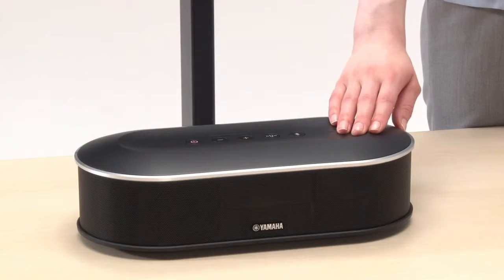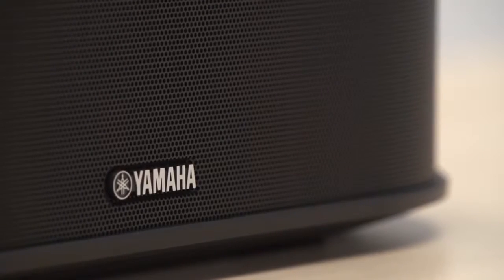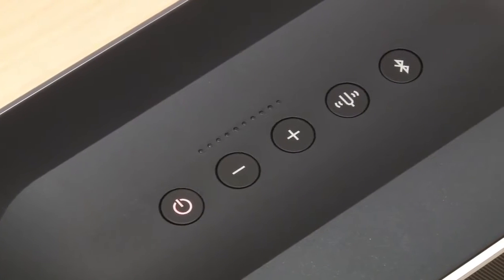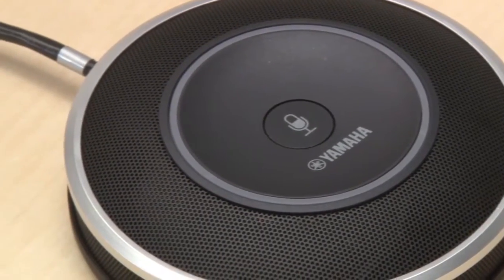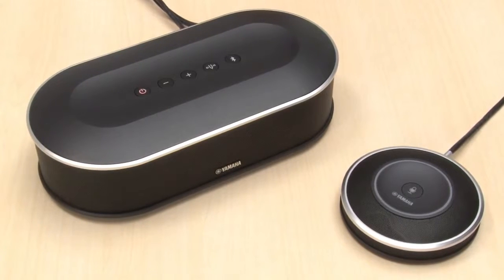The Yamaha YVC-1000 is a unified communication device that makes two-way remote meetings possible. Without fail, and even at loud volumes, Yamaha's voice processing technology transmits the fine nuances that cannot be communicated through text, such as facial expressions and tone of voice. This allows participants to communicate smoothly, even from far away.